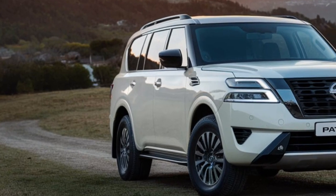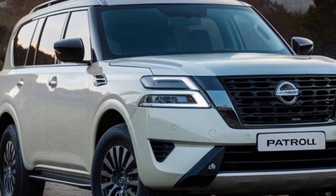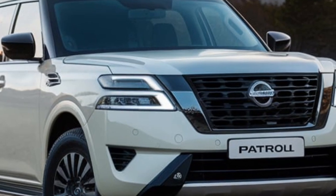Nissan hasn't forgotten about safety either. The 2025 Patrol is packed with the latest driver assistance technologies. These features work together to keep you and your passengers safe on every adventure.